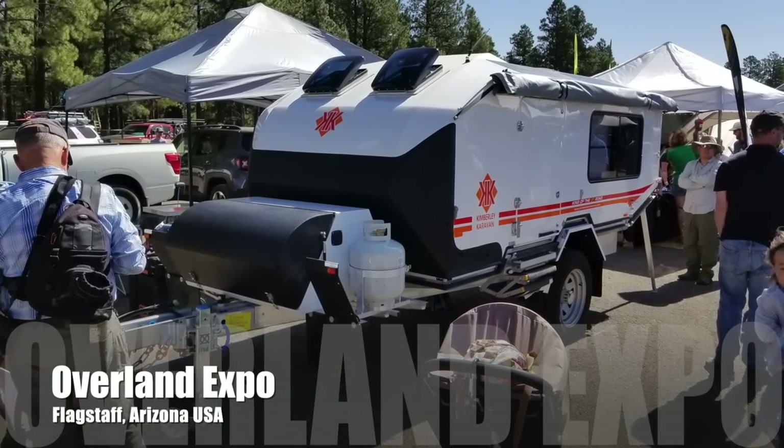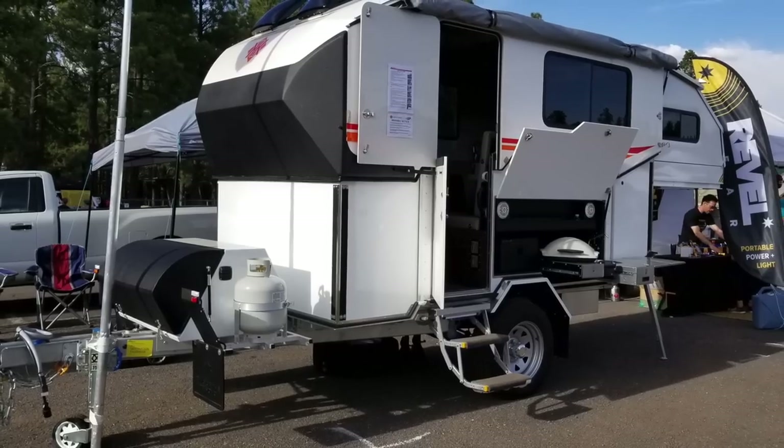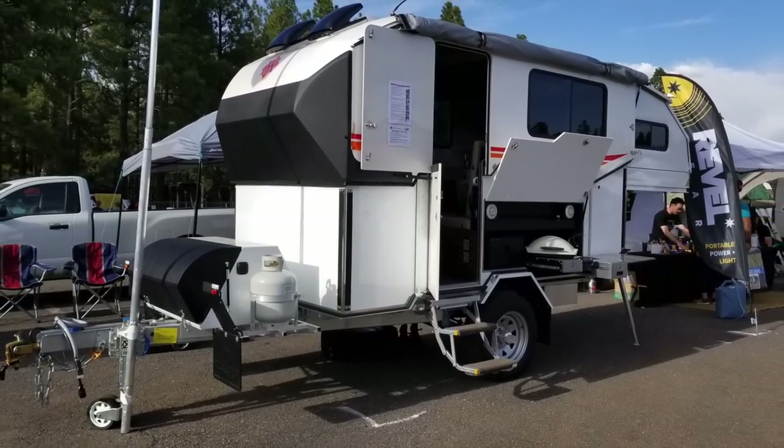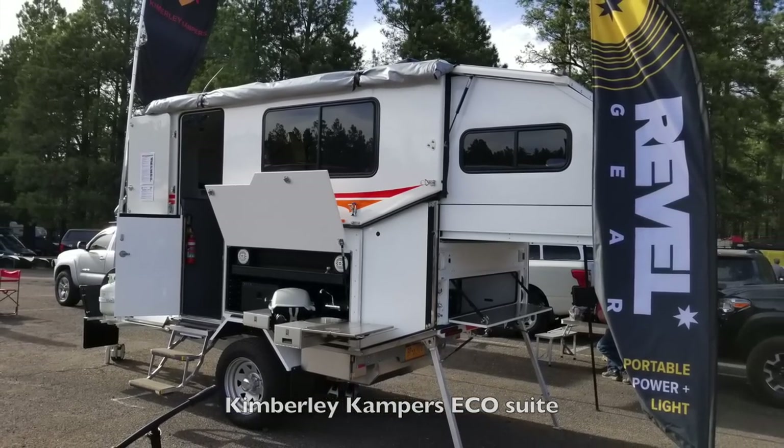If you want the compact size of a teardrop trailer but the full-size amenities of a travel trailer, then you've got to take a closer look at the Kimberly Campers EcoSuite.